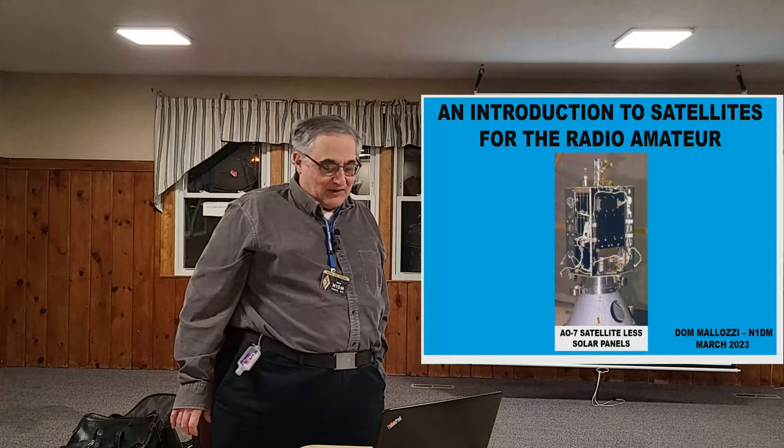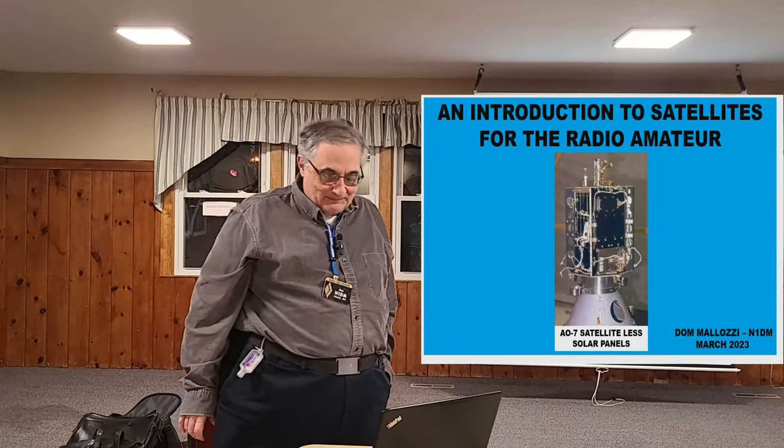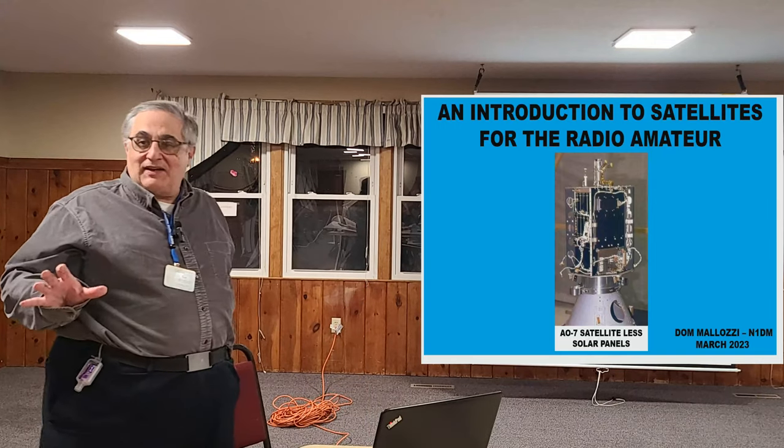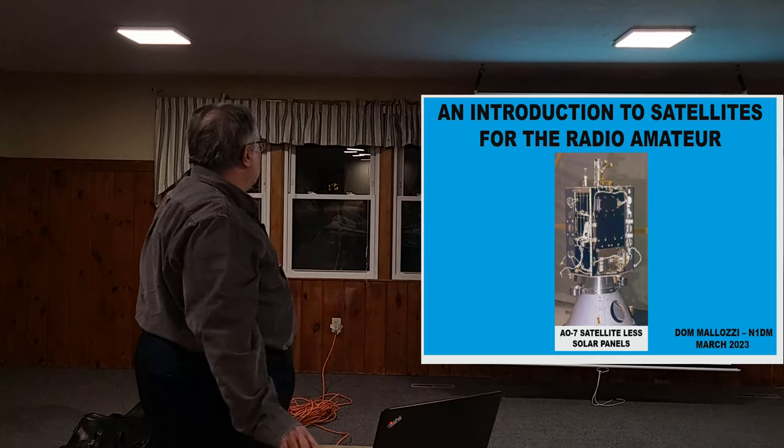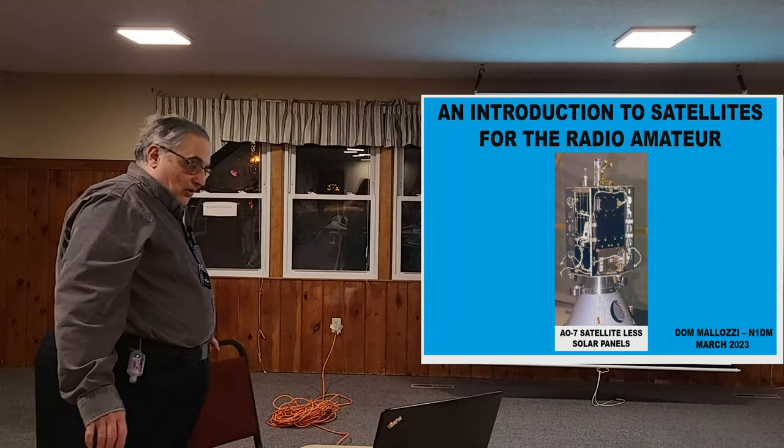I'm Dom, N1DM, as everybody's heard a couple of times. Good evening. I finally made it after the January thing where I just did it online, so nice to see you all and meet you all.